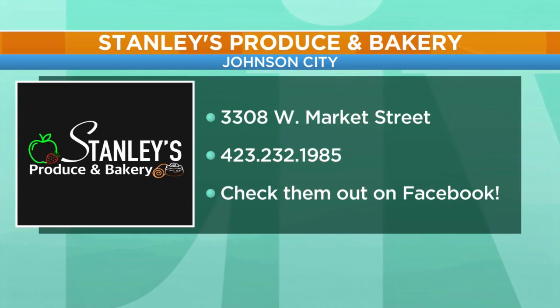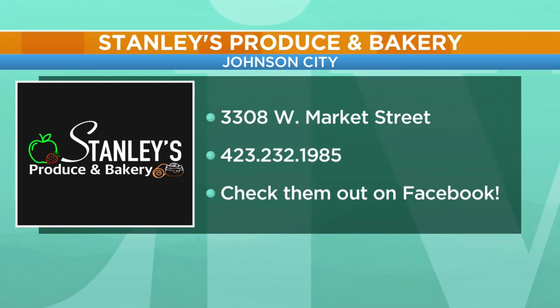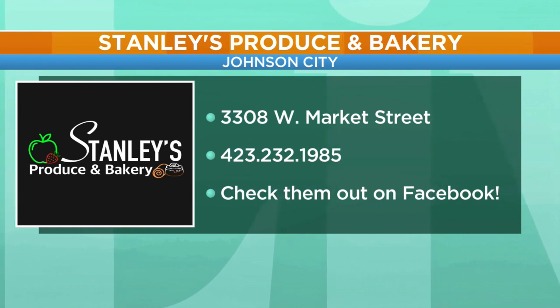Hey folks, it is Stanley's Produce. They're located right down on West Market Street in Johnson City. I encourage you to check out Stanley's Produce today. You can also check them out on Facebook as well.